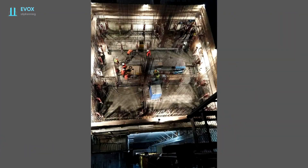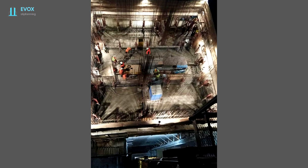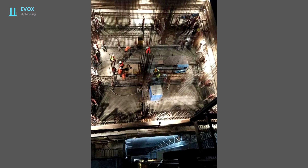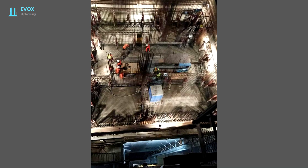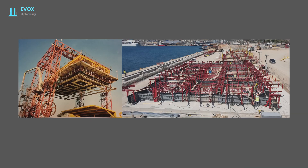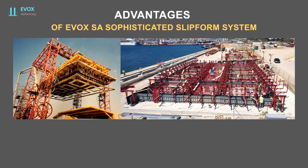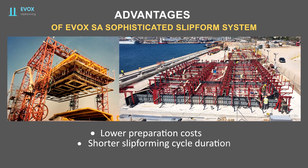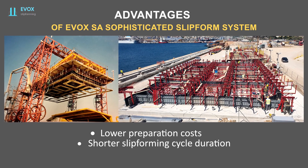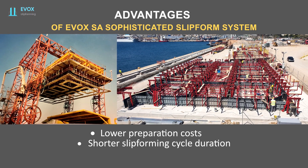The main advantages of our sophisticated system are its very fast assembly and disassembly times. Using our system, the time and cost required for the execution of the project is reduced. The advantages of our system in relation to gantry slip forming are as follows: lower preparation costs, and shorter duration of the slip forming cycle, because while the slip forming continues, the base of the next construction is being built.